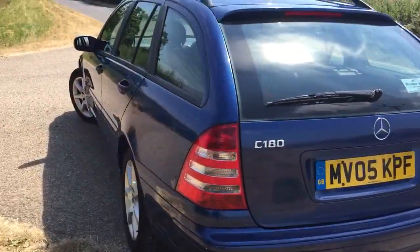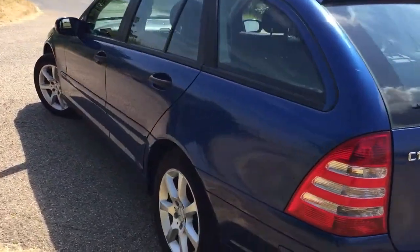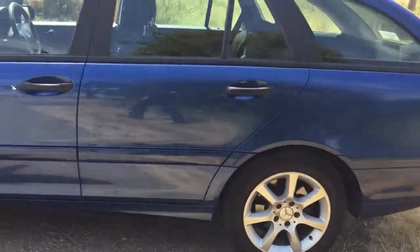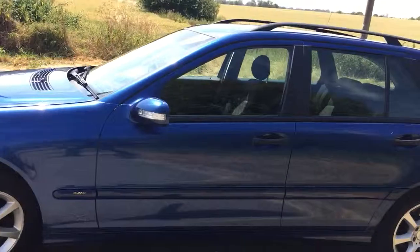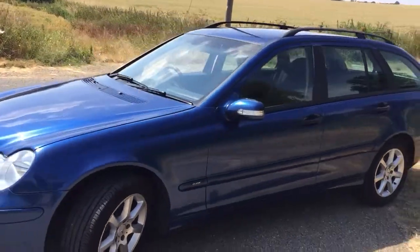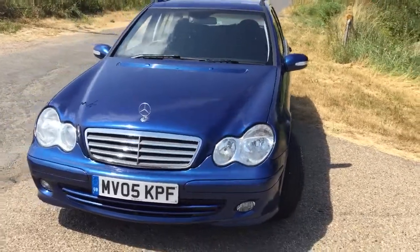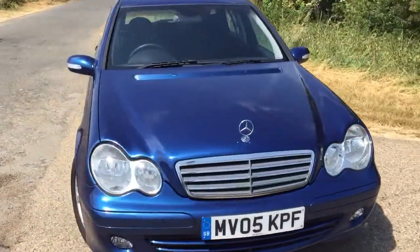No scuff marks down the body, no dents — just a clean, genuine car. The wheels are slightly crowned in the middle as you'd expect for the age, but four good tyres, two of them recent. Front fogs too. It's a nice, attractive estate car.